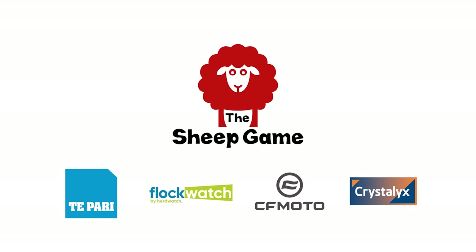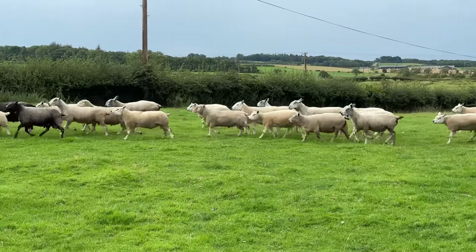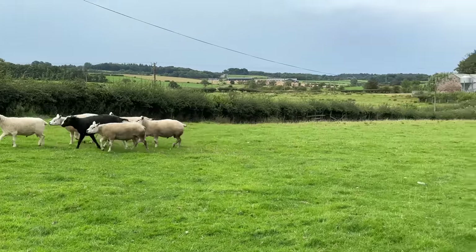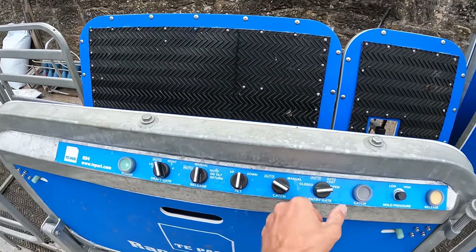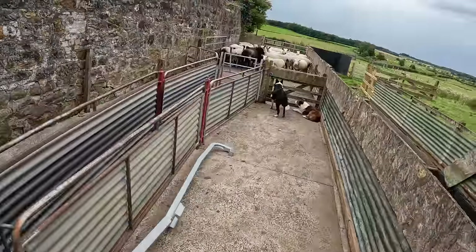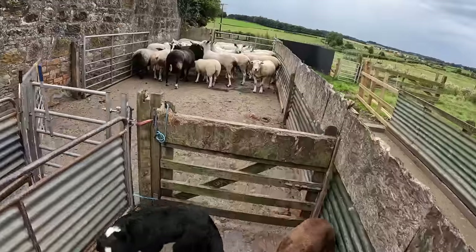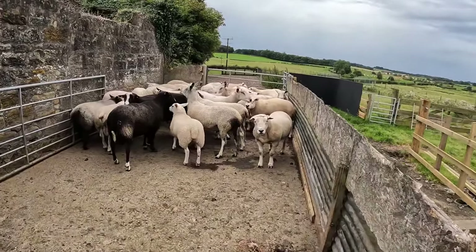The camera wasn't working as I got the rams in, but I got this footage on my phone — you can see them in all their glory. That's on auto catch. Let's close the entry gate for now until we're ready, and get a look at the sheep. We've got Sky and Meg keeping guard at the gate.